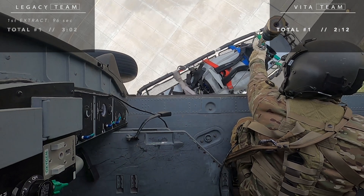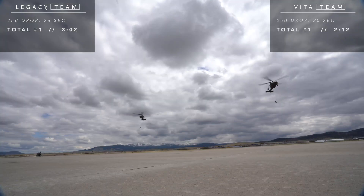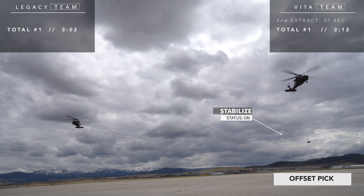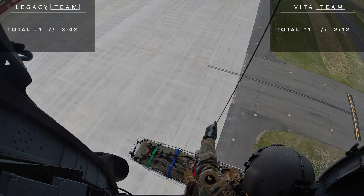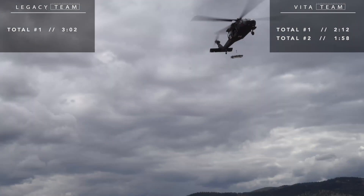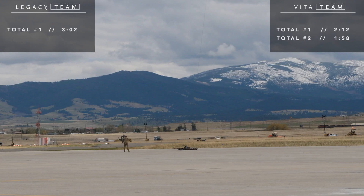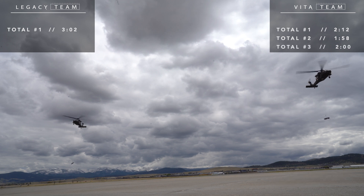The legacy team completes their first hoist in 3 minutes and 2 seconds. The Vita team completes their second hoist with a time of 1 minute and 58 seconds, and starts their third hoist. Meanwhile, the legacy crew begins their second hoist, but can't quite complete it before the Vita crew finishes their third and final hoist — in 2 minutes flat.